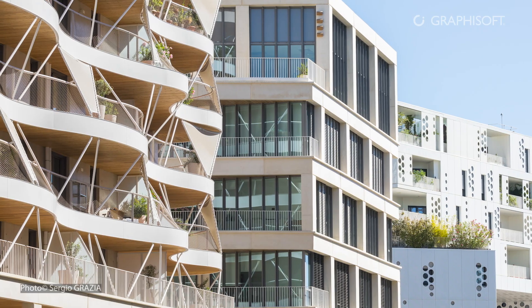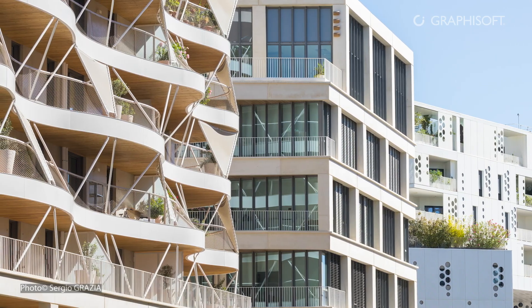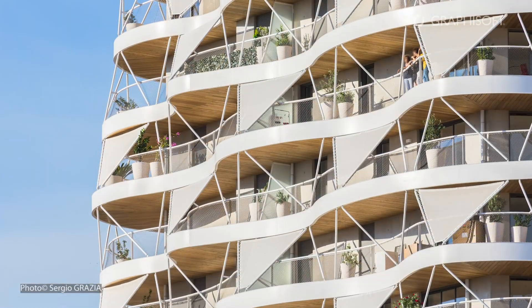We have these apartments with very large outdoor spaces — up to 50% of an apartment's total area is outdoors. So we have these large balconies with long curved lines projecting outwards and views of the landscape.